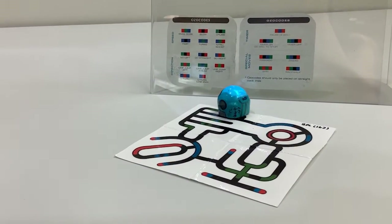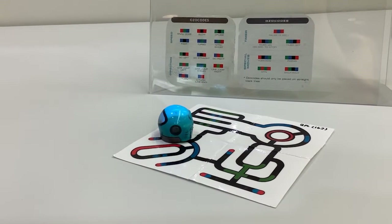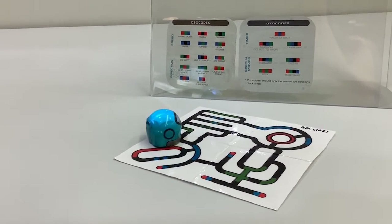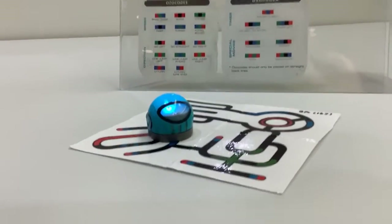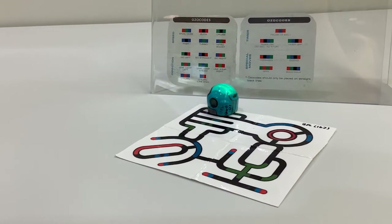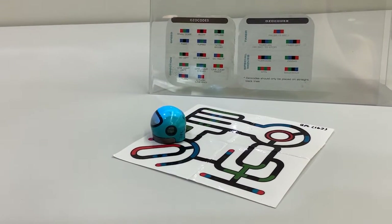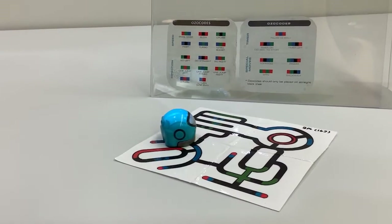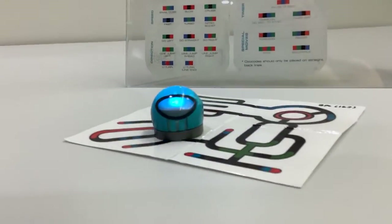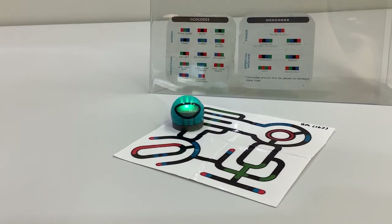Want an easy, fun way to get started with coding? Try an Ozobot, a tiny robot equipped with color sensors on the bottom to detect and follow lines. Different sequences of colors of lines tell the Ozobot to do a certain action like turn, speed up, or slow down. We already made a whole video just about Ozobots and the link is in the description below.